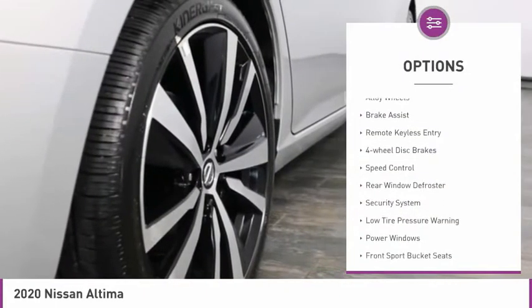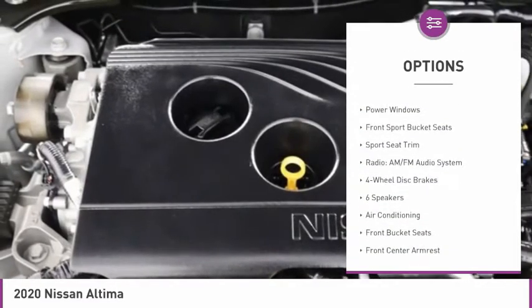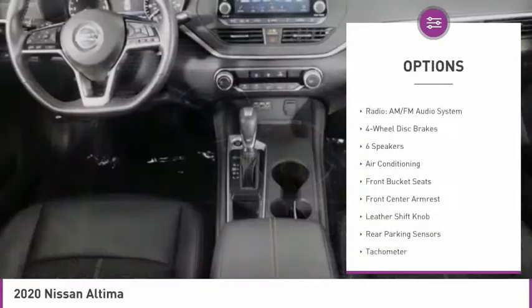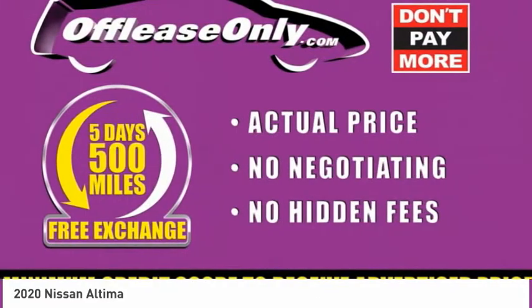Electronic stability control, alloy wheels, brake assist, remote keyless entry, four-wheel disc brakes, speed control, rear window defroster, security system, low tire pressure warning, power windows.